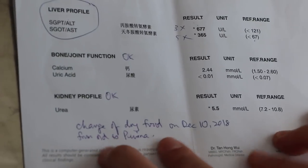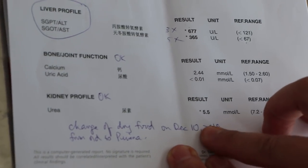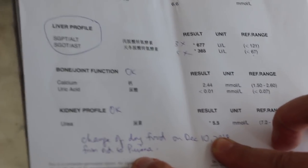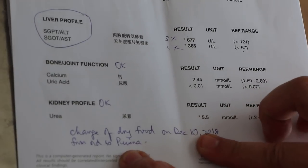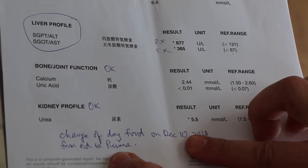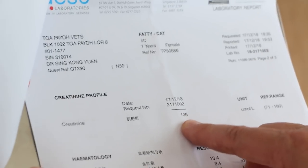The history was that the diet was changed to a dry food on December the 10th — 7 days before presentation — from the old food to another brand, Purina. Sometimes a change in diet can affect the liver. The kidney was okay; the creatinine level is within normal range.